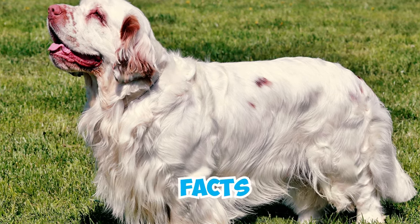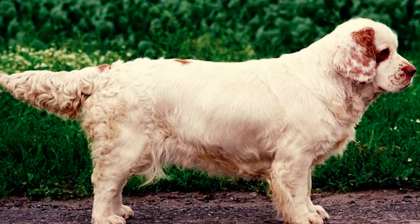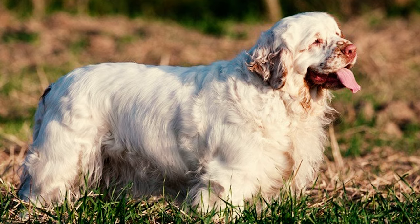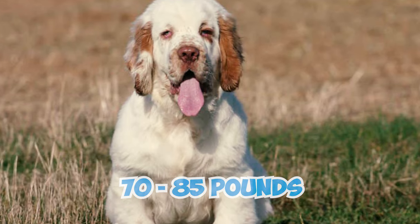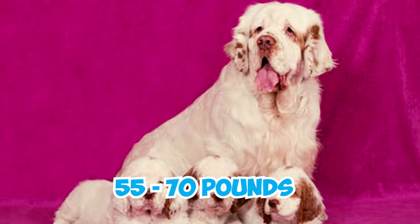31 Clumber Spaniel Facts Every Owner Should Know. Number 1: Recognized as one of the oldest spaniel breeds, Clumber Spaniels also hold the distinction of being among the heaviest. Males typically reach a height of 18 to 20 inches and weigh between 70 and 85 pounds, whereas females measure 17 to 19 inches and weigh 55 to 70 pounds.